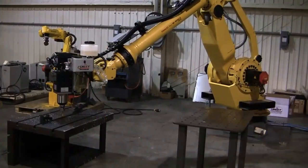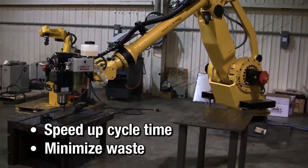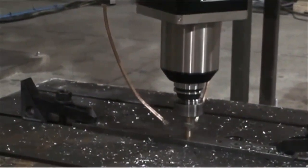Industrial drilling robot systems can be easily integrated into the production process to speed up cycle time and minimize waste. These videos reveal the precision and efficiency a robot can have while utilizing these forceful drills.